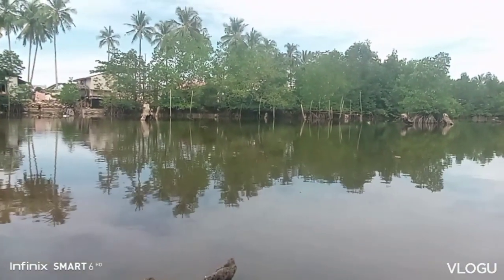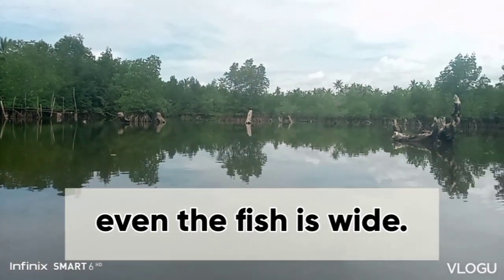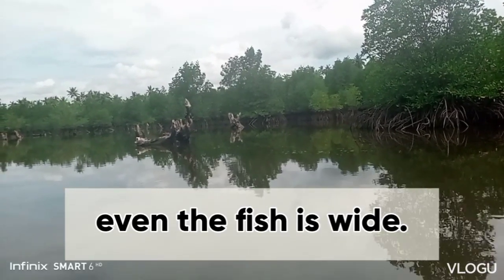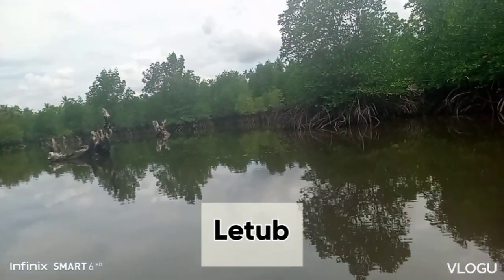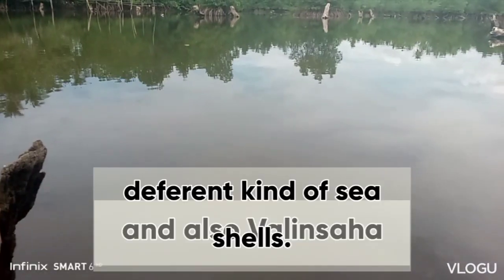Kung makikita nyo — pag malawak kasi yung fish pond, maraming species like libuo, yung litob, at saka balinsaha. At mga different kinds of fishes. Nandito siya. Makahuli ka ng crabs.